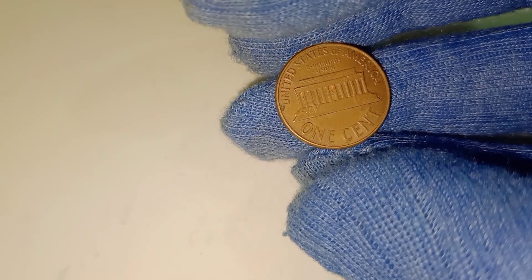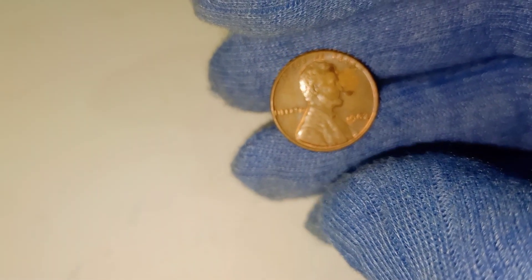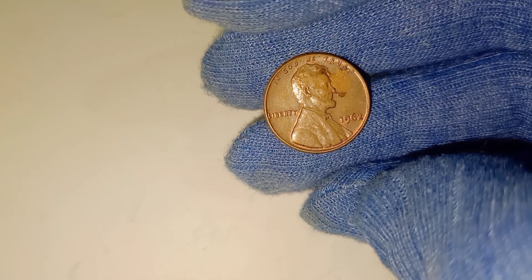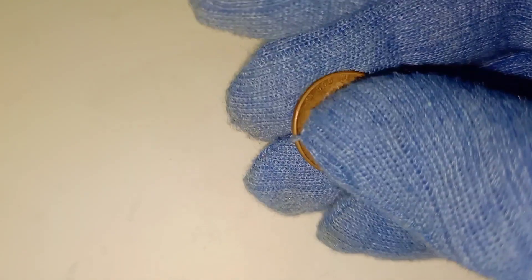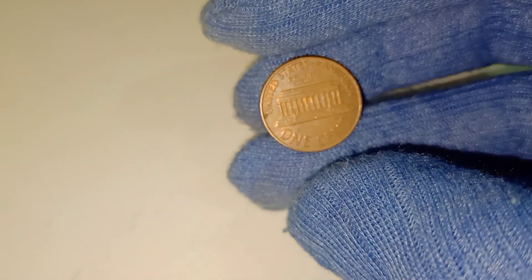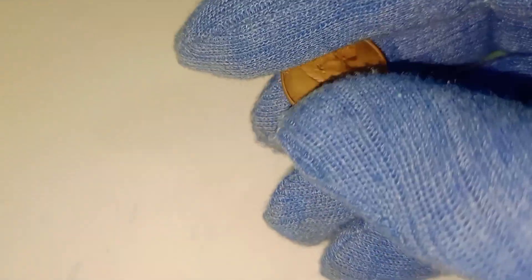Let's not forget about rarity. While millions of 1962 pennies were minted, only a small fraction of them remain in mint condition with errors. Over time, many of these coins have been damaged, lost, or worn down, making those few surviving perfect examples incredibly valuable. It's this combination of rarity, condition, and error that can turn a 1962 penny into a $60,000 treasure.